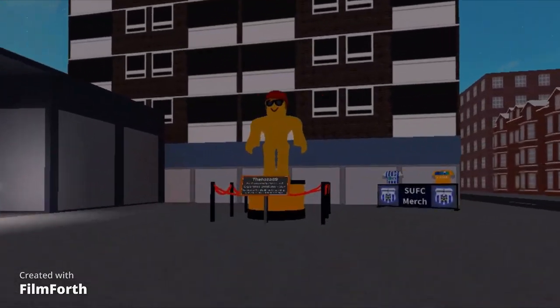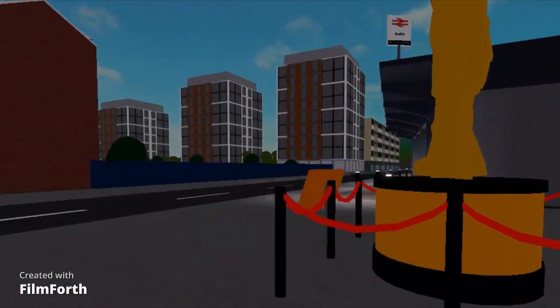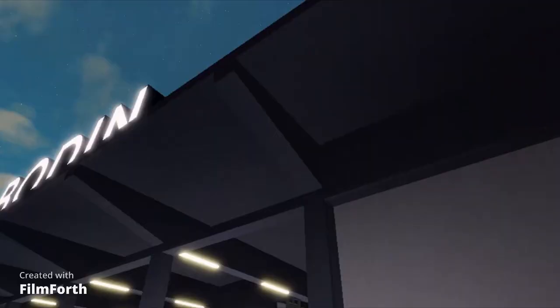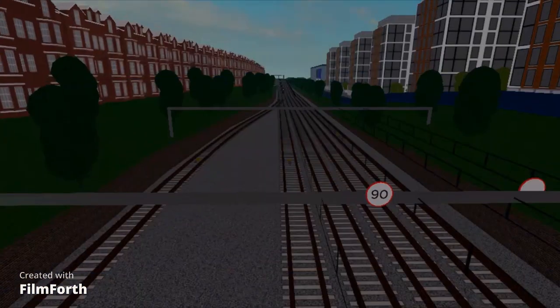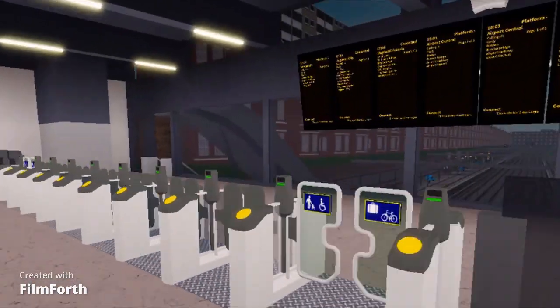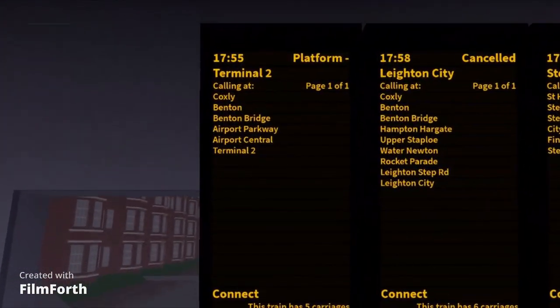Here's the station as of version 1.10.3. We've got the entrance with the word Bowdoin on top — it's a good place to railfan out here. Inside, we've got ticket machines, boards in case you want to see when your train's coming.